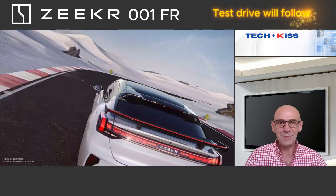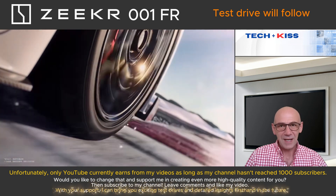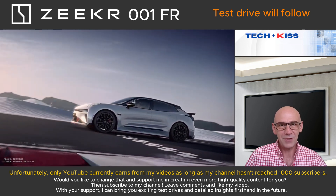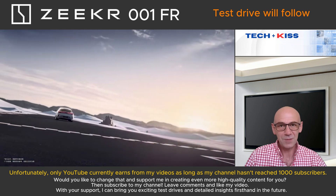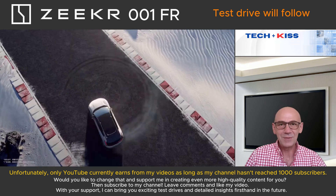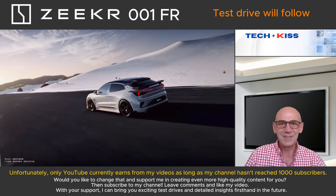Thank you for watching. But wait — there's something important. We didn't include a driving test in this video, and I'd love to make up for that. Unfortunately, YouTube is the only one earning from my videos until my channel reaches 1,000 subscribers. Would you like to support me in creating more high-quality content? Then subscribe to my channel. With your support, I can provide you with exciting driving tests and detailed insights firsthand in the future. Thank you and see you next time.